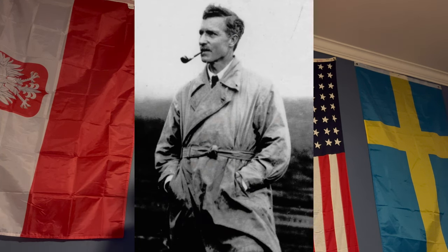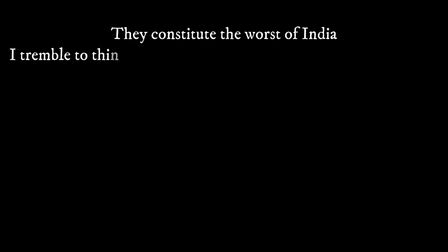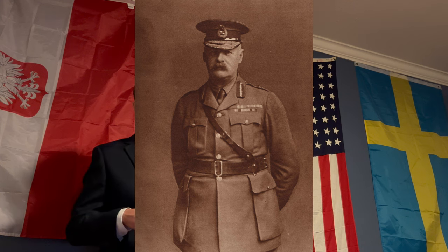Captain Richard Meinertzhagen, who is British despite his German last name, said that the IEFB was totally unprepared. His quote: 'They constitute the worst of India. I tremble to think what may happen if we meet serious opposition' — not encouraging words from the high brass. Many officers did not believe they could successfully invade Tonga due to just the quality of the troops and the unpreparedness of the IEFB. If they had trained it very well may have been possible, but these were fresh recruits who had no training, were completely undersupplied, and totally unprepared.